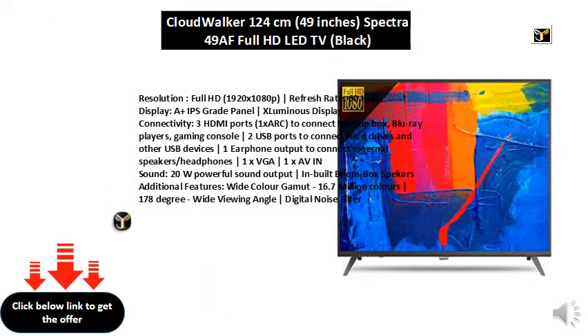Resolution: Full HD 1920x1080p. Refresh Rate: 60Hz display. A+ IPS Grade Panel, X Luminous Display.